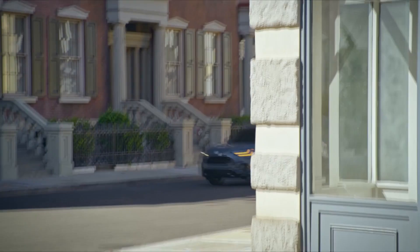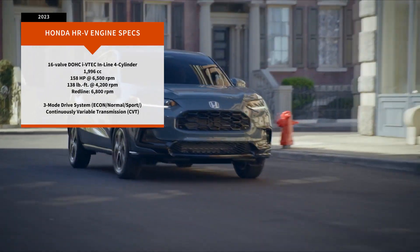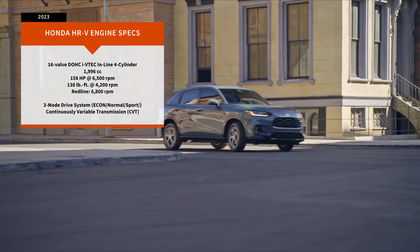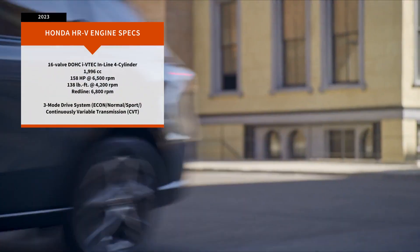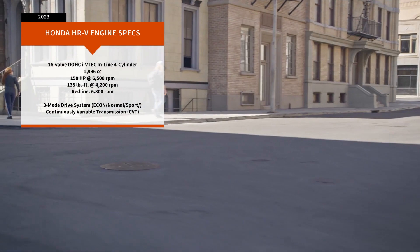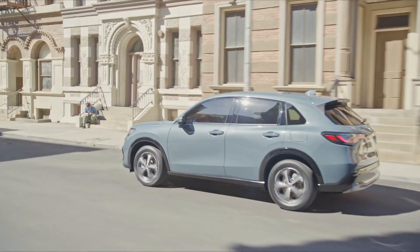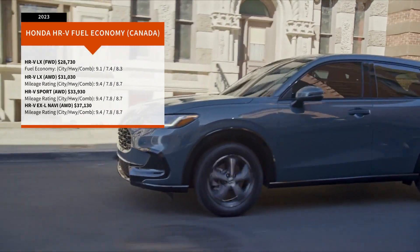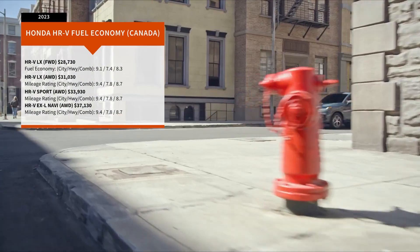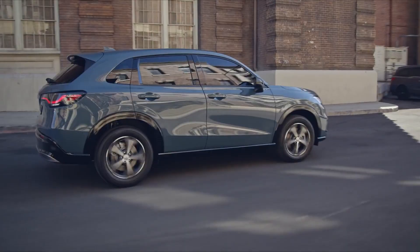The HR-V's new engine produces 158 horsepower, an increase of 17. Despite the additional size, weight, and output, the average fuel consumption of all-wheel drive equipped models is rated at 8.7 liters per 100 kilometers — just a tick more than the combined rating of the first generation machine, which came in at 8.5. So assuming an annual distance driven of 25,000 kilometers and a fuel price of two dollars per liter, the bigger second generation HR-V will tend to use about $134 per year more fuel than the first generation machine.